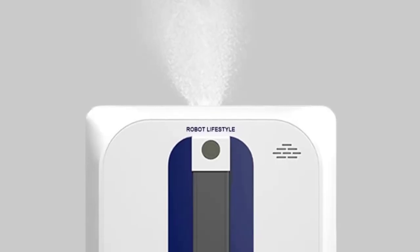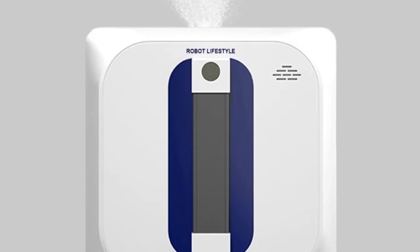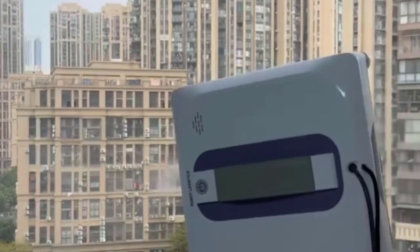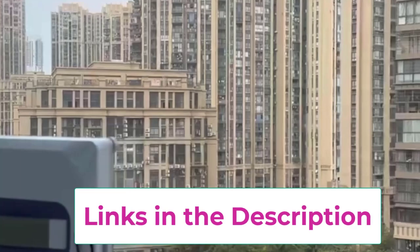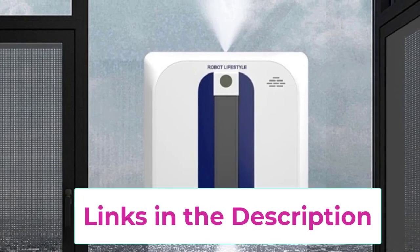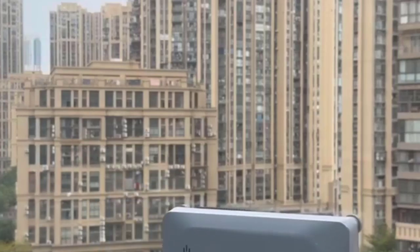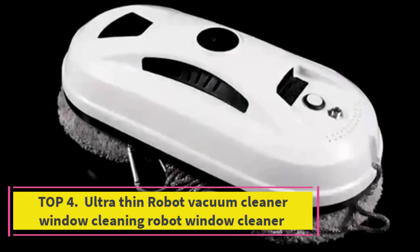The RL-4136 is designed with edge detection technology, ensuring it safely navigates around corners and avoids falling, making it suitable for both vertical and horizontal surfaces. With its user-friendly features and advanced technology, this robotic window cleaner is perfect for busy households looking to maintain sparkling clean windows with minimal effort.